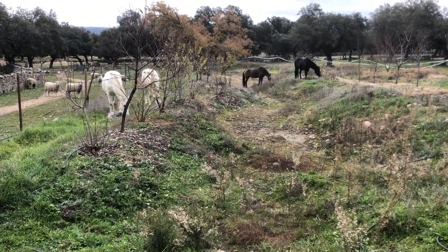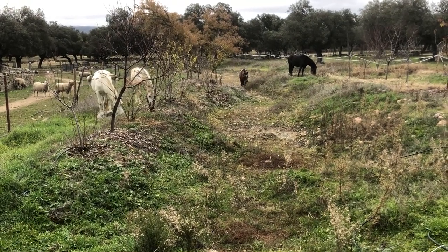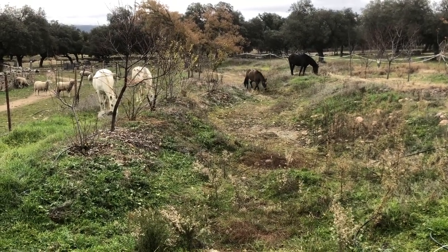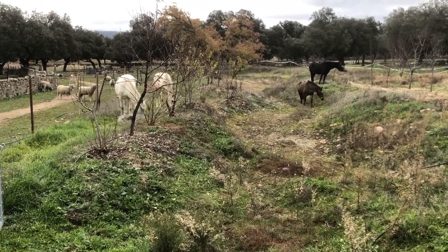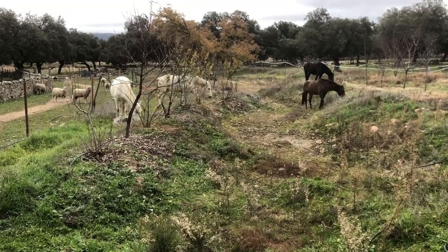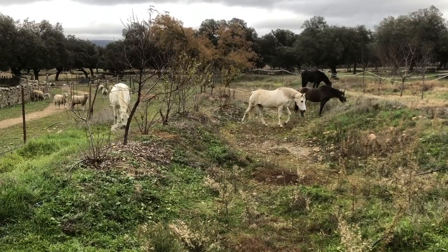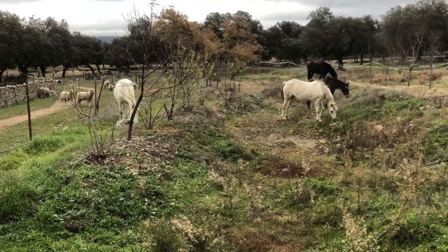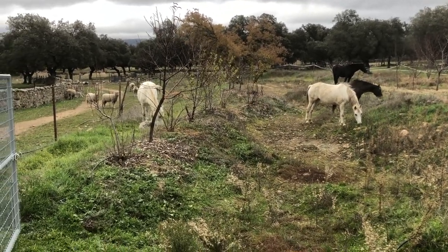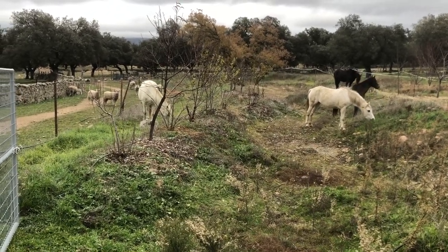We know that they won't nibble on the trees as long as there is enough grass - they prefer that. It is chilly and windy at the moment. And maybe you have spotted it - there to the left we got a new baby sheep.